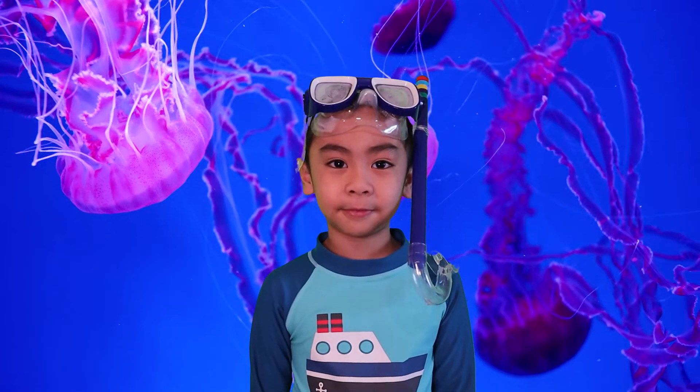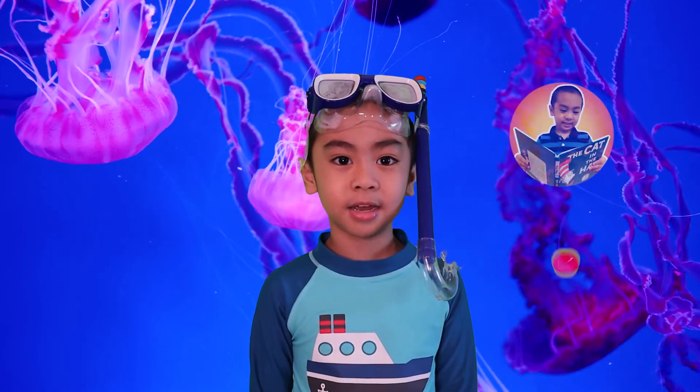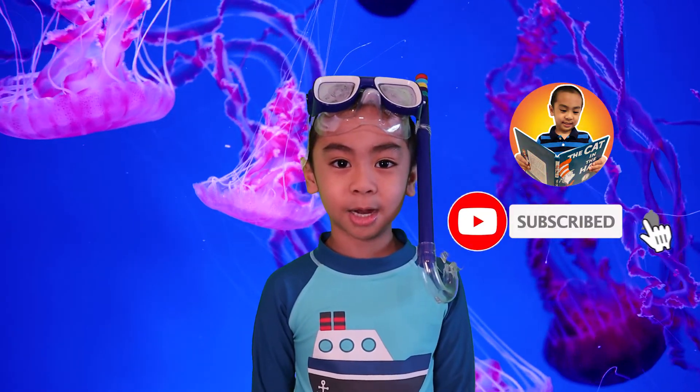Thank you friends for watching. I hope you enjoyed learning about the ocean today. Don't forget to subscribe to my channel.